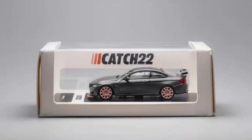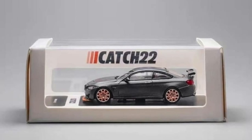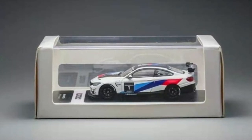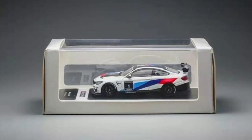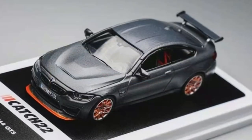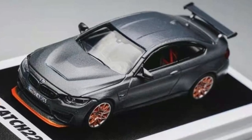Here's a new die-cast manufacturer — this is Catch 22. Really cool name, to be honest. This is again 1:64 scale, and I think this is their first release — correct me if I'm wrong. They have two awesome BMW M4 GTS models coming soon, with the typical packaging similar to Tarmac Works and Power 64 — an acrylic case. Really fantastic. I love this type of packaging for 1:64 scale; it's easier to display and store.